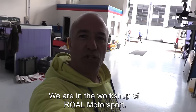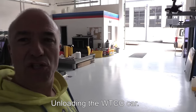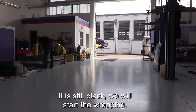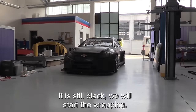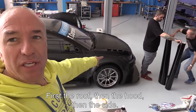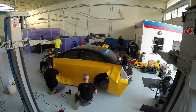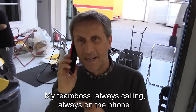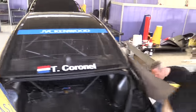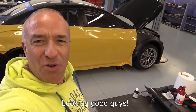Here we are in the workshop of Royal Motorsport, just starting to unload the WTCC car. At the moment it's still black, and here we will start the wrapping. First we start with the roof, then the hood, and then the sides. My team boss is always calling, always on the phone. Looking good, guys!